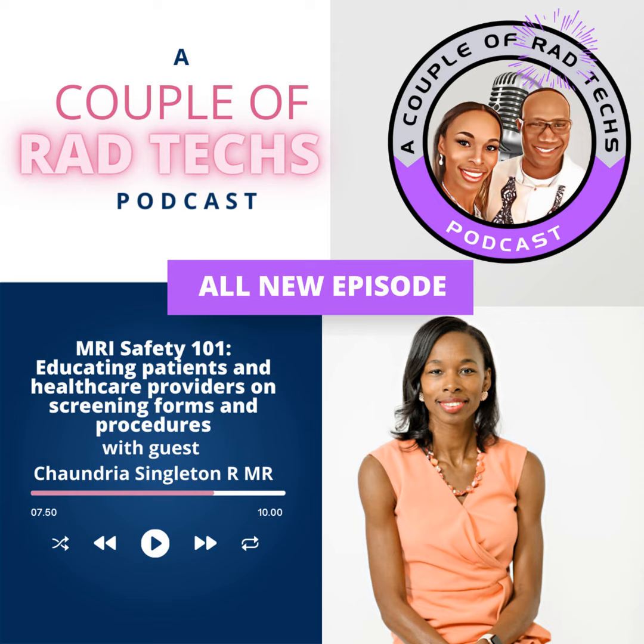Hi, I'm your host Shondria. I am the host of A Couple of Rad Techs podcast, and this episode is going to be amazing. We're going to talk specifically about MRI safety.